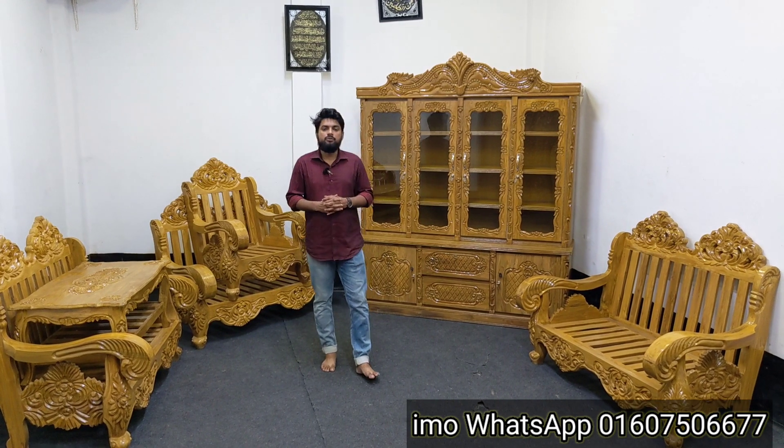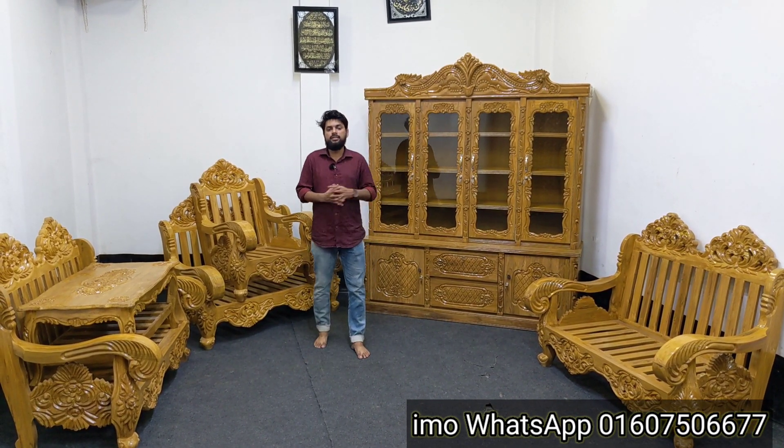Assalamualaikum. P.O.V.O.S. New Model Furniture. Now, we're going to show you the best design. The most beautiful design is DUTY Furniture.